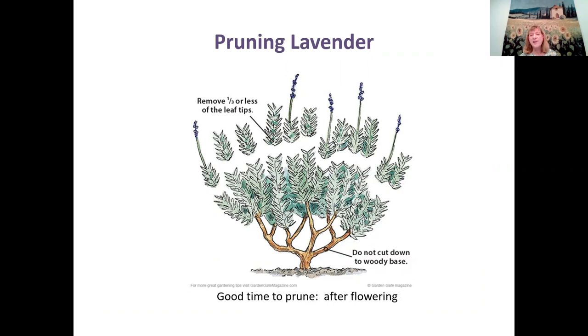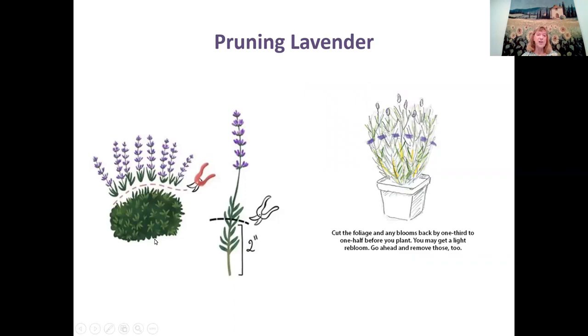Lavender is classified as a sub-shrub, meaning new growth does not get woody after one season — new growth is succulent or tender. When you prune it, don't prune into the woody base or you might lose the plant. The recommendation is to prune about a third or less of the leaf tips — the succulent parts — and a good time to prune is after flowering. When planting a new plant, you can prune a little bit off the top to help the roots get more established, and you might get a light re-bloom after that.